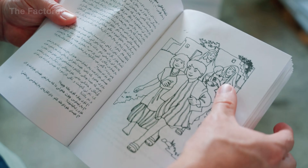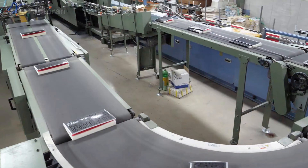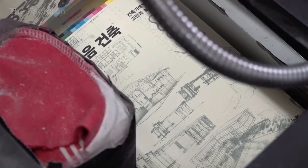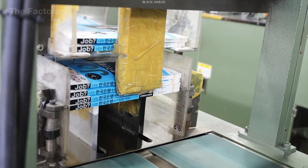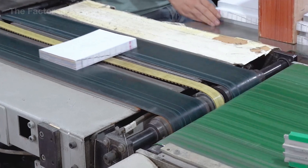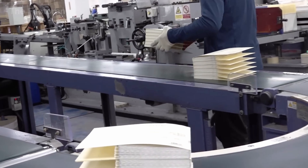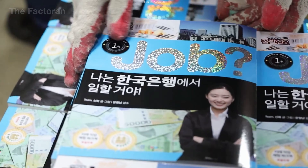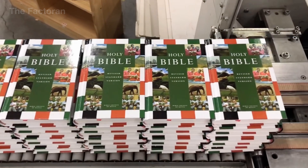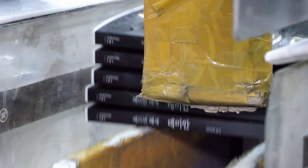After cover attachment is complete and the book's shape has stabilized, the finished volumes move into the packaging area. Here, the books are aligned neatly and lightly pressed to ensure that the cover and spine retain their correct form during storage. Depending on distribution requirements, the books may be wrapped in a thin protective film or paper to reduce exposure to scratches, dust, and environmental moisture. The books are then placed into cardboard cartons in fixed quantities, optimizing space while minimizing movement during transport. Each carton is securely sealed and arranged onto pallets, allowing efficient handling with forklifts. At this stage, the book has fully exited the production line, carrying its final physical form and ready to enter the broader network of warehousing, transportation, and distribution.